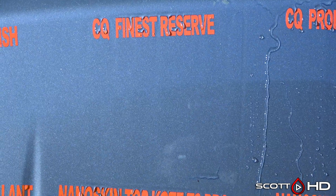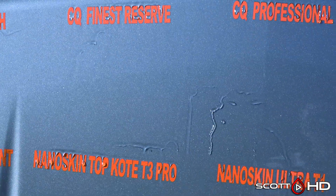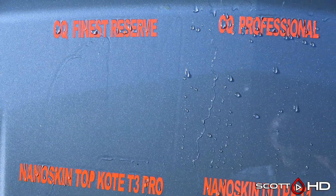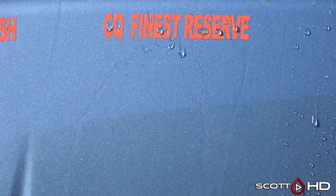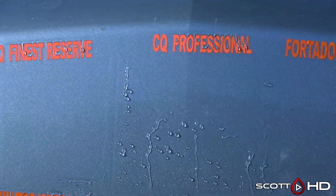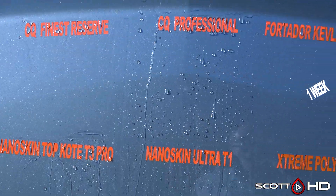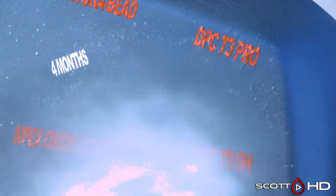First up, CQuartz Finest Reserve versus Professional — both infrared cured. CQuartz has had some issues with some other professional products in recent times. Both of these are 2021 batches, and the CQuartz Finest Reserve may be one that isn't living up to expectations — it's weak. We're going to mark it weak.